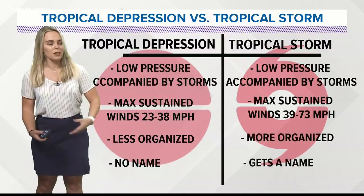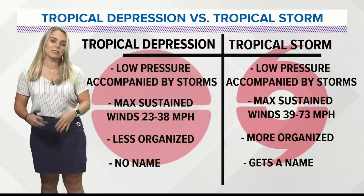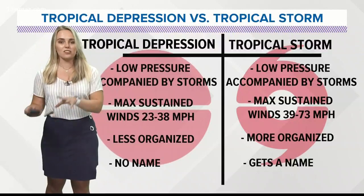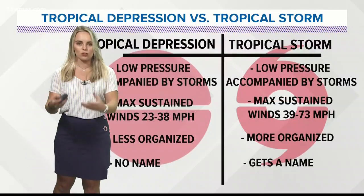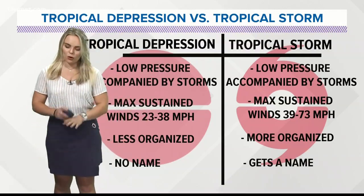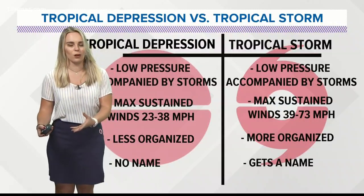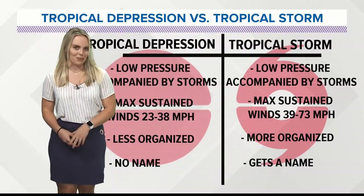When it comes to tropical storms, just like a tropical depression, it's a low pressure system accompanied by showers and storms, but with maximum sustained winds of 39 to 73 mph. It's more organized — that's when it starts to look like your typical tropical system, and it also gets a name. We're very thankful we're not dealing with any tropical system knocking on our door, but we are thankful for some rain on the way.